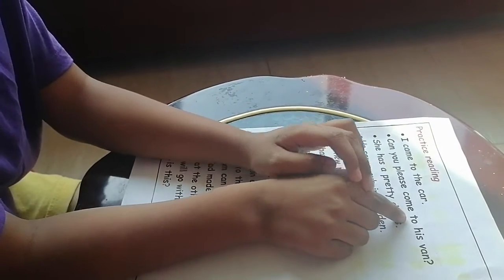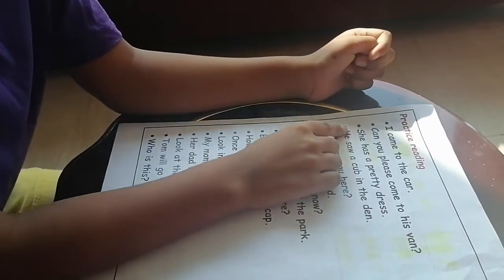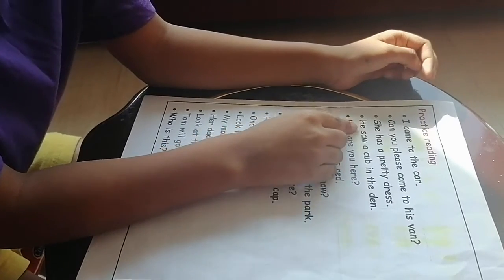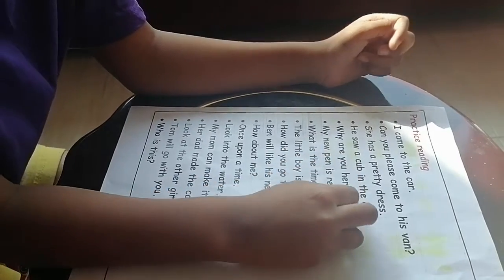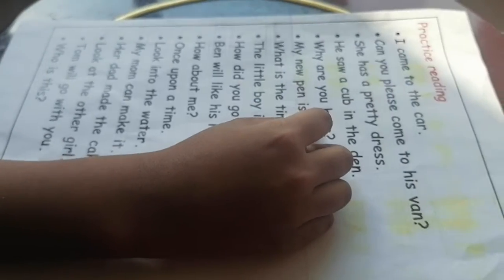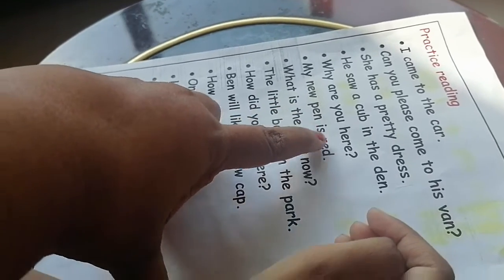I came to the car. Can you please come to his man? She has a pretty dress. He saw a cub in the den. Why do you have my new pen? My pen is red.